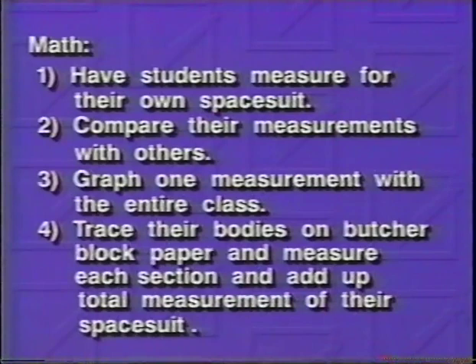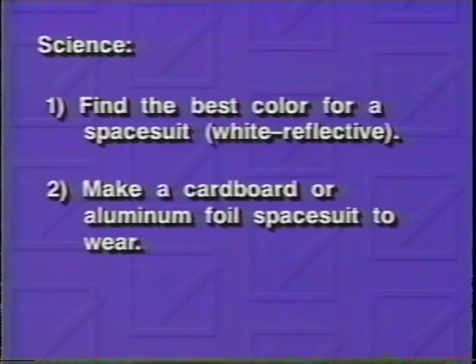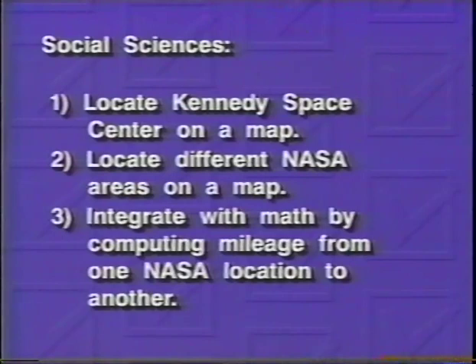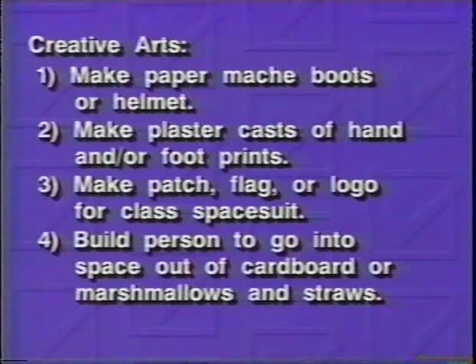The spacesuit or EMU consists of 17 separate components: the liquid cooling and ventilation garment, the hard upper torso, the arm assembly, the helmet and extravehicular visor assembly, the communications carrier assembly, the display and control module, the airlock adapter plate, the primary life support subsystem, the gloves, the secondary oxygen pack, the contaminant control cartridge, the battery, the service and cooling umbilical, the in-suit drink bag, the urine collection device, the lower torso assembly, and the EMU electrical harness.